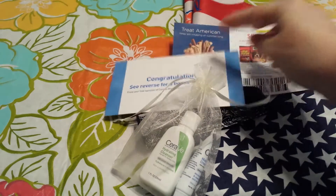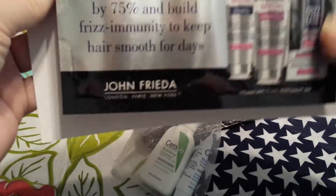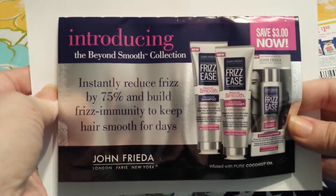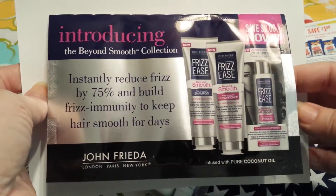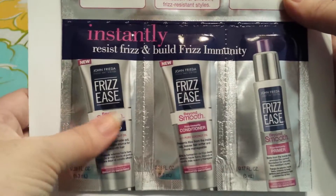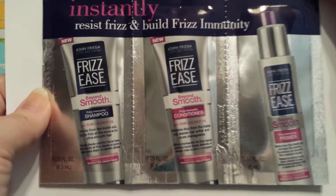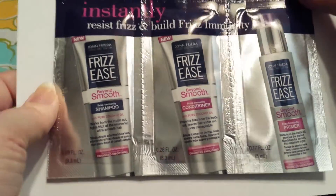That's another thing I really like about the freebies — they usually come with high-value coupons. This next one is the John Frieda Frizz samples. This comes with a $3 off coupon and it comes with the shampoo, conditioner, and primer.